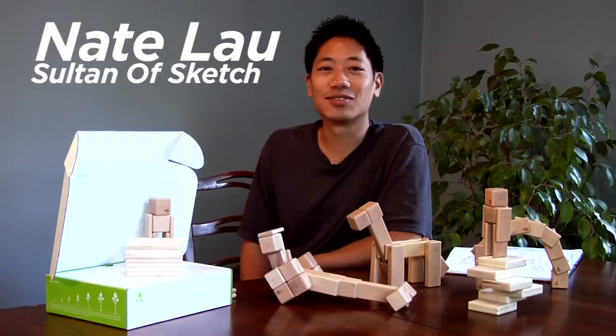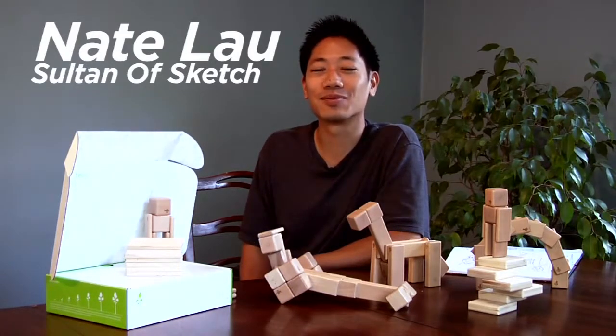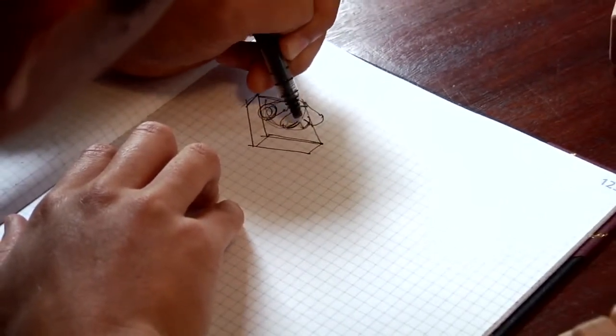Hi, I'm Nate Lau and I'm Tegu's sultan of sketch. Essentially what that means is I have the best job in the whole company. I get to wake up on the West Coast, three hours later, roll out of bed, sit down and start sketching. What I'm doing is dreaming up new big ideas, new great toys for Tegu to bring to market for you.